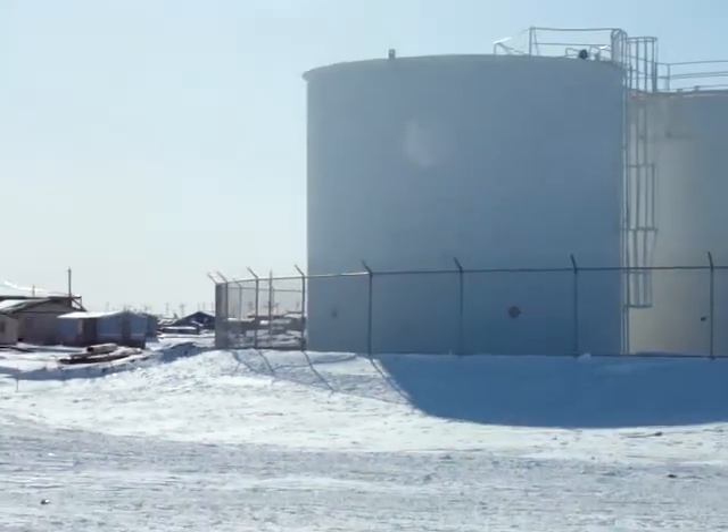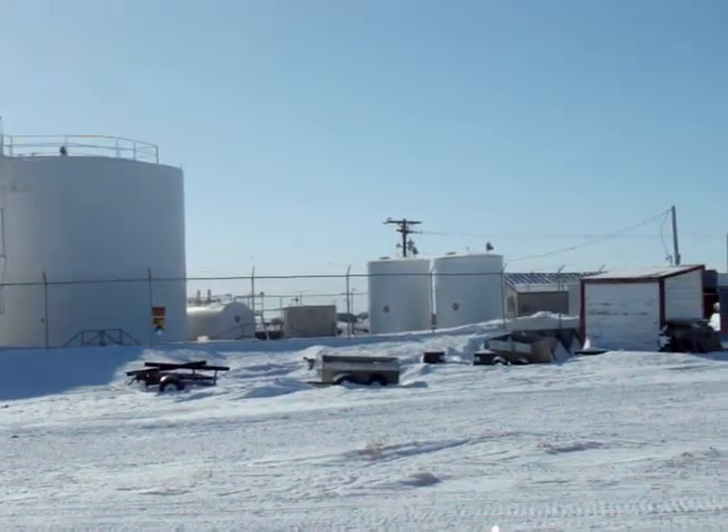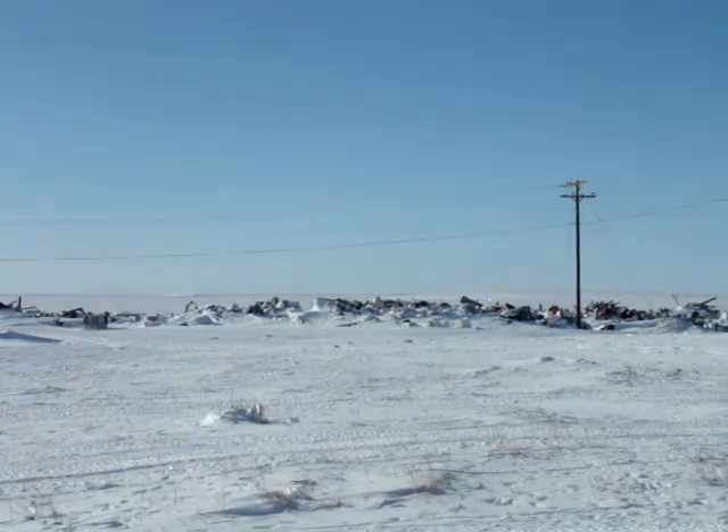These are the Crowley tanks — fuel tanks for the community, gasoline and oil. Well, lifeblood of modern civilization.